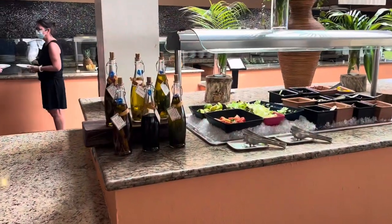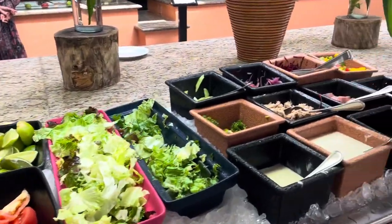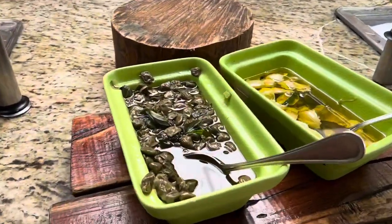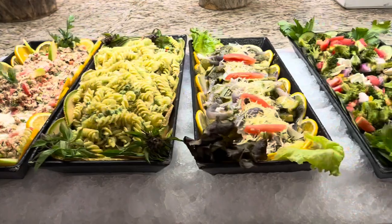I'm going to show you what they have. This is a no-touch buffet, which means there are servers everywhere and they will plate your food for you, which is kind of nice. Really good selection of salads, capers, different kinds of salads here.